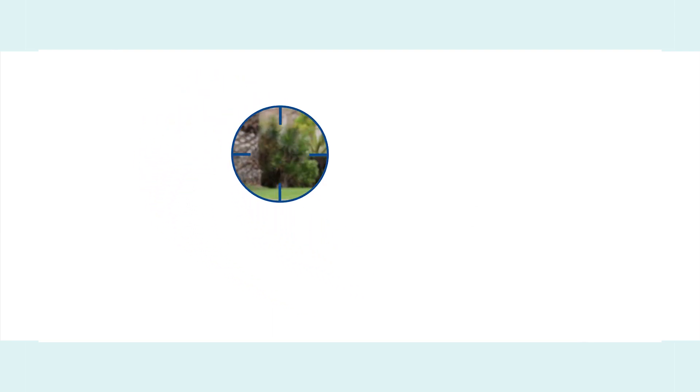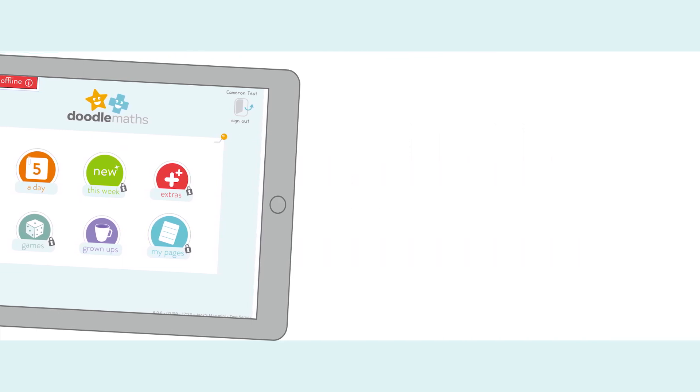Children work on DoodleMaths for a few minutes every day. It's a great way to kick off a maths session, but equally to fill those spare moments within a day — on the school run, or waiting for a sibling to finish swimming lessons, for example. You can even use it offline and upload progress later.